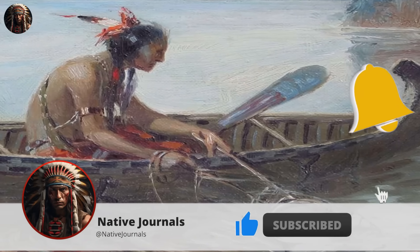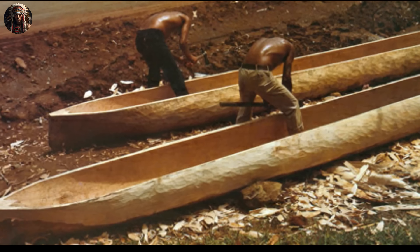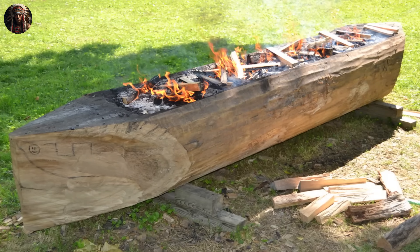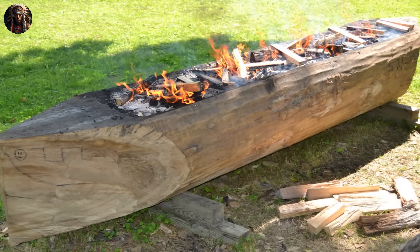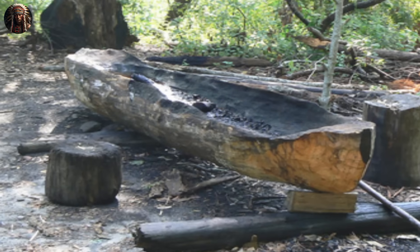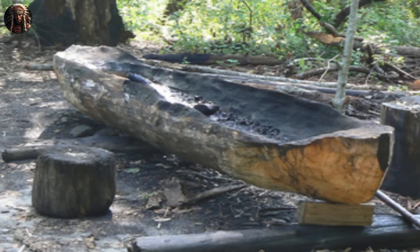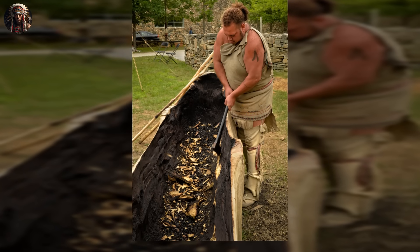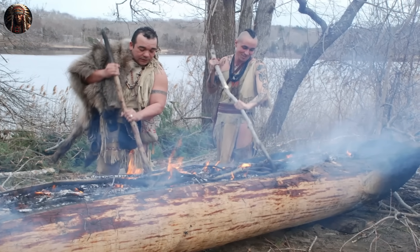In addition to transportation, canoes were also used for fishing and trading. To create the boat, Native people had a way of cutting down trees — they started a small fire at the bottom of a chosen tree and kept it burning until it fell over, repeating this process to make the tree shorter. Then they used sticky substances like rosin and gum to light a fire inside the tree and scraped out the burned parts with seashells, continuing until there was enough space inside for people to sit. Overall, it was a lot of hard work and took a long time.